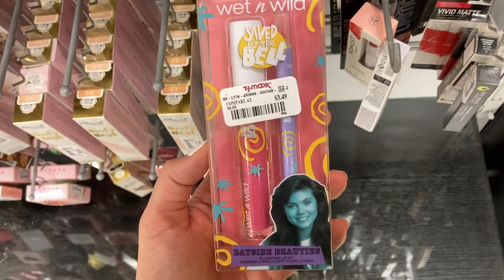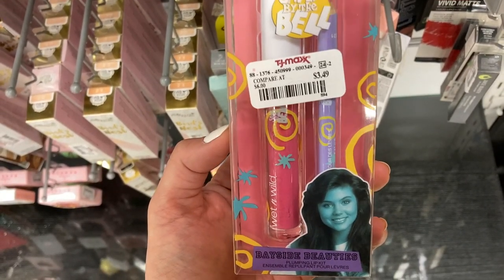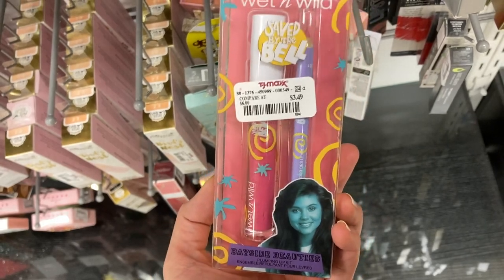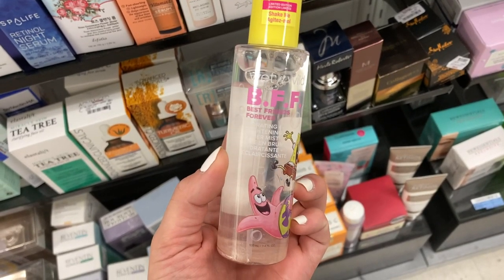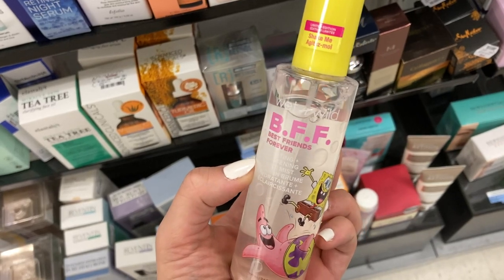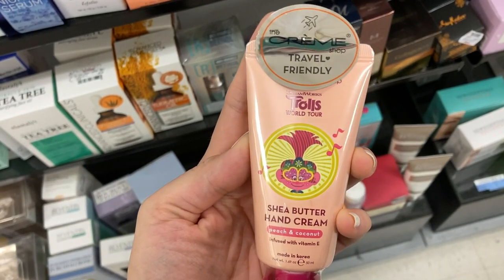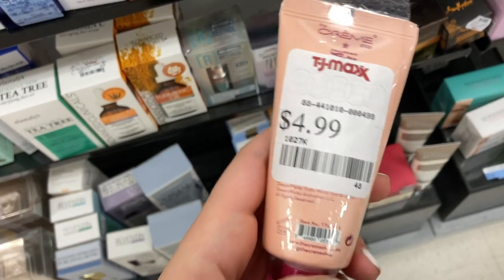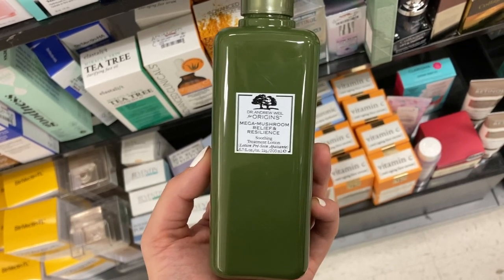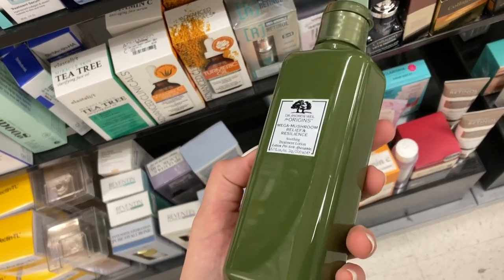They had this set from Wet n' Wild and Saved by the Bell — the Bayside Beauty's Lip Plumping Kit with a lip gloss and lip liner for $3.49. Another product from the Wet n' Wild SpongeBob Collection — the BFF Best Friends Forever Primer Spray for $2.99. They also had this from the Creme Shop and the Trolls Collection — the Shea Hand Cream travel-friendly version for $4.99. And then from Origins, the Mega Mushroom Relief and Resilience Lotion — though it felt more liquidy — with no price listed.